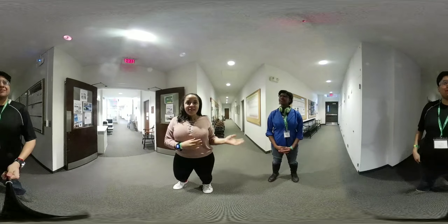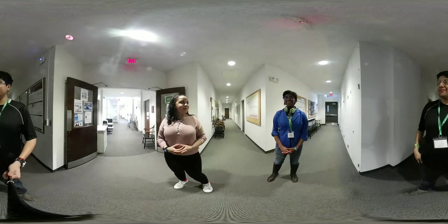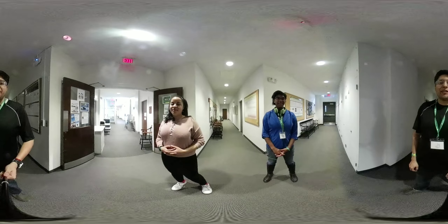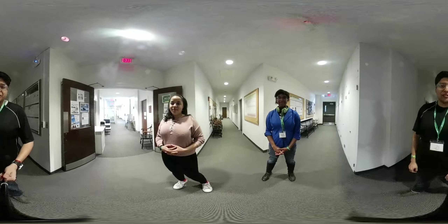My name is Bree Townsend. I'm from Texas and I'm a freshman at Harvard. Hi, I'm Jamie. I'm from Boston, I'm also a freshman at Harvard. And I'm Jonathan Sandoval and I'm a graduate student at the University of Houston.